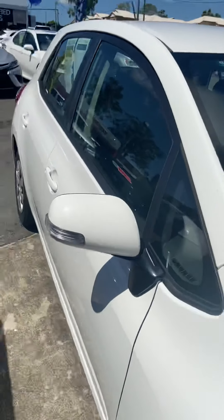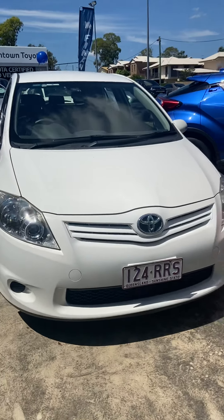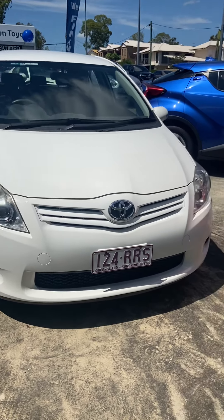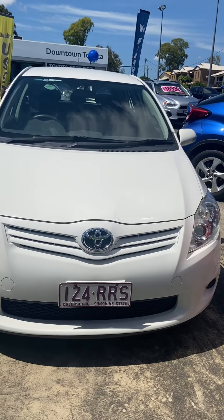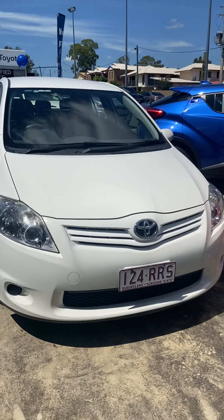Coming back around to the front end here — and there we have it. That is your personalized video tour of the Toyota Corolla. Please reach out with any questions you might have; I'll do my absolute best to help you in any way that I can. Other than that, have a great afternoon. Ciao!